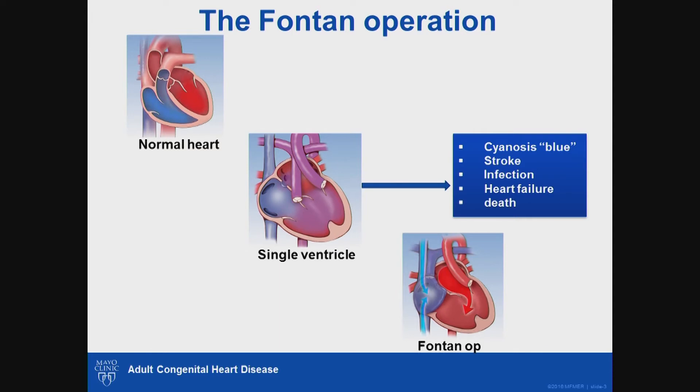What is the Fontan operation? To understand this operation, we need to understand the blood flow pattern in a normal heart. In a normal heart, deoxygenated blood — or blue blood — returns to the right side of the heart. It is pumped by the right ventricle into the lungs where it gets oxygenated and returns as pink blood to the left side of the heart.